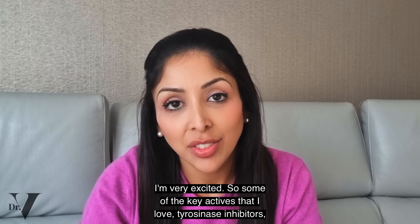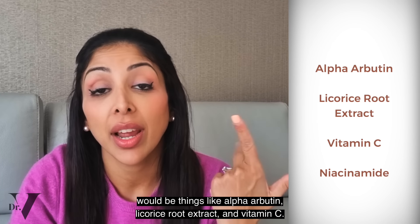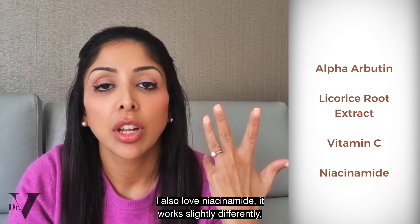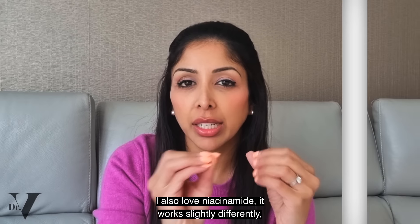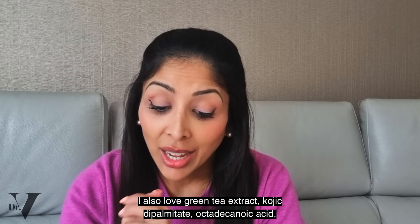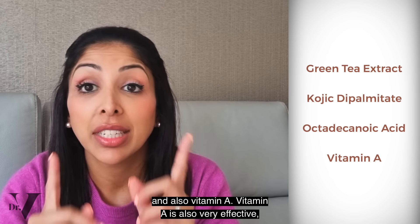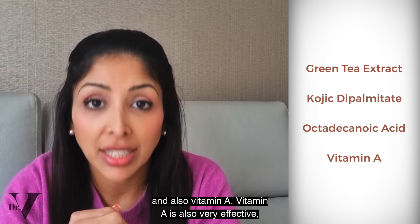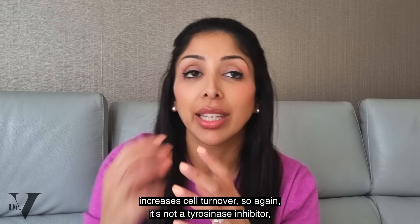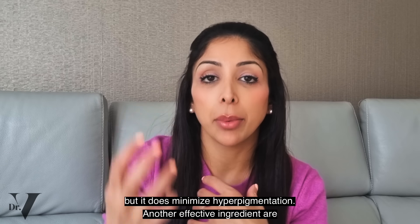Some of the key actives I love: tyrosinase inhibitors would be things like alpha-arbutin, licorice root extract, and vitamin C. I also love niacinamide — it works slightly differently, it's not a tyrosinase inhibitor but does help to reduce hyperpigmentation. I also love green tea extract, kojic dipalmitate, octodecanoic acid, and vitamin A. Vitamin A is also very effective — it increases cell turnover, so it's not a tyrosinase inhibitor but it does help to minimise hyperpigmentation.